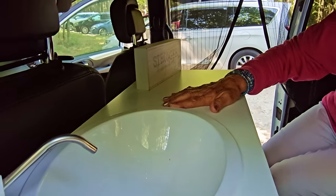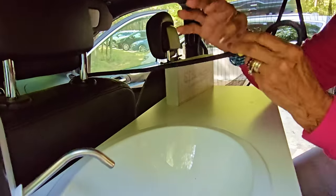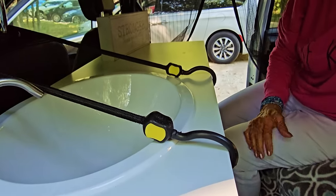When I'm driving, very important — I just use the bungee around the seat to secure it so I don't have to worry about it tipping.